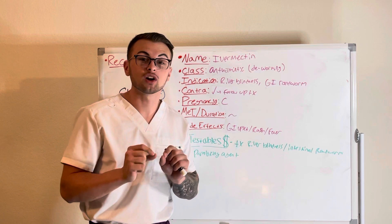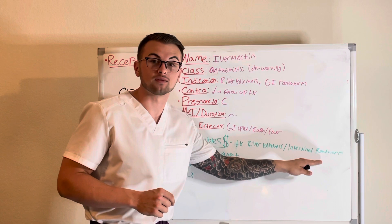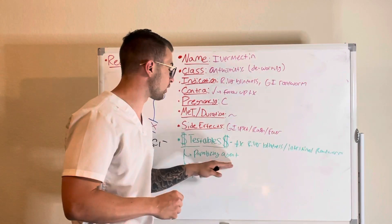Now, this drug is given to treat river blindness and intestinal roundworm infection and acts as a paralyzing agent.